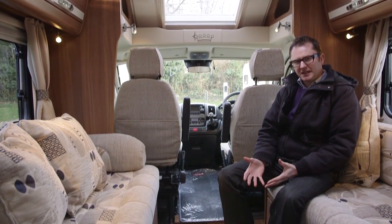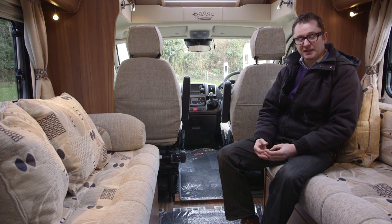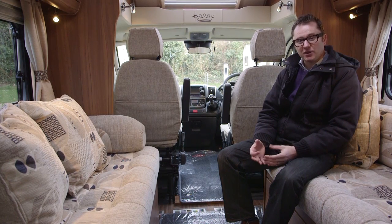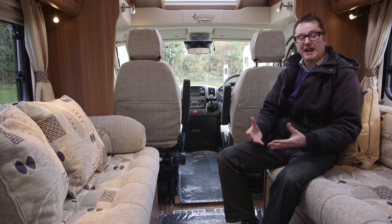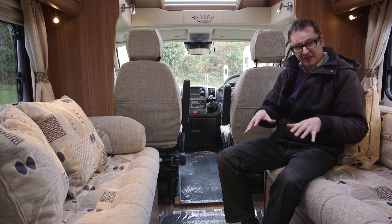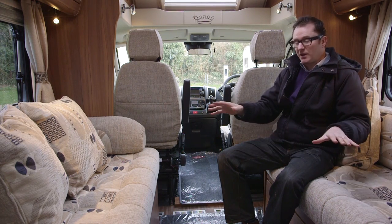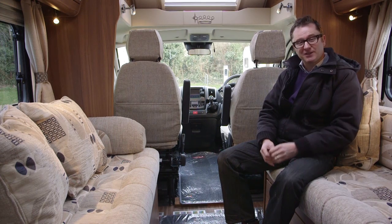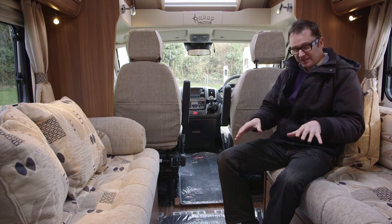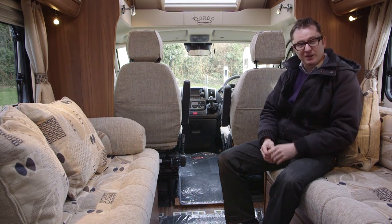So what do we mean by a dealer special edition range? Well, Marquis Leisure takes the factory version and fits a few extra bells and whistles, and it clearly knows what it's doing because this is the best-selling dealer special edition range in the UK. Comparing it to the Elddis Encore version on which this van is based, you'll notice that the soft furnishing scheme is different — this one has more of a pattern and will hide the dirt better. The carpets are different too: you get graphite instead of brown, which Marquis has specified, and they even have a stitched-in logo.